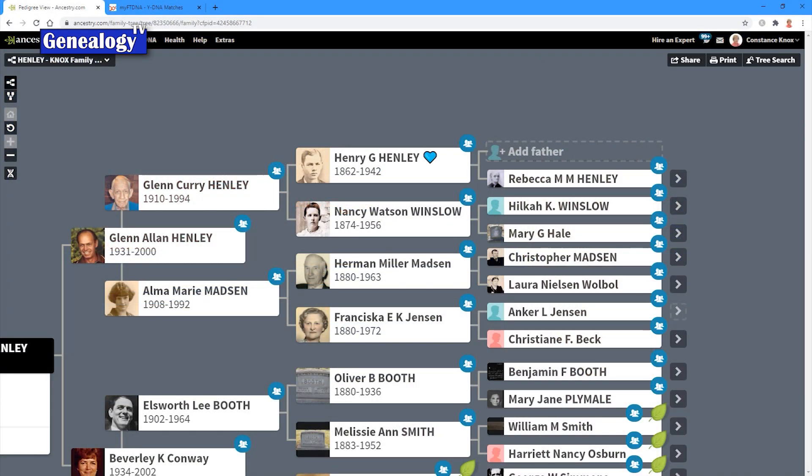Before really getting into the results of the Y-DNA test, let me quickly explain why I did a Y-DNA test. This is me, my father, my grandfather, and my great-grandfather. A male hands down 100% of the Y-DNA from father to son, so a male has the exact same Y-DNA as his father, his grandfather, his great-grandfather, and so on.